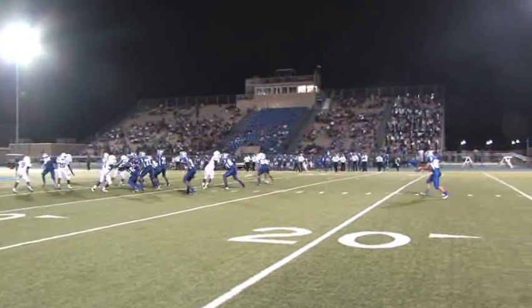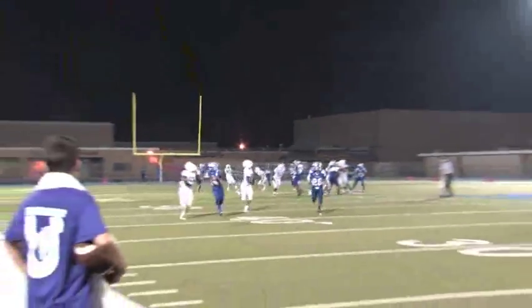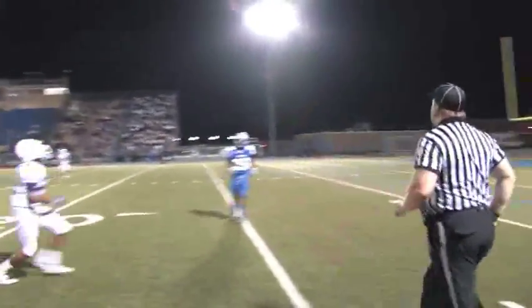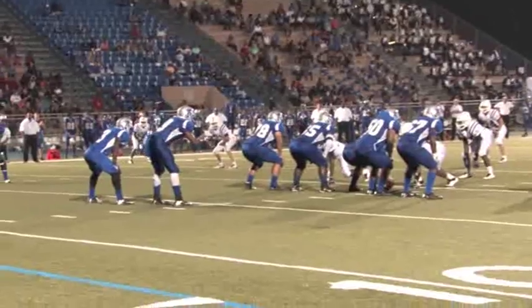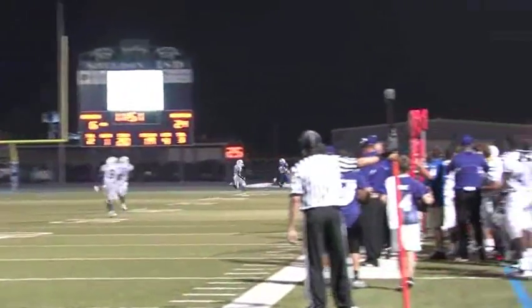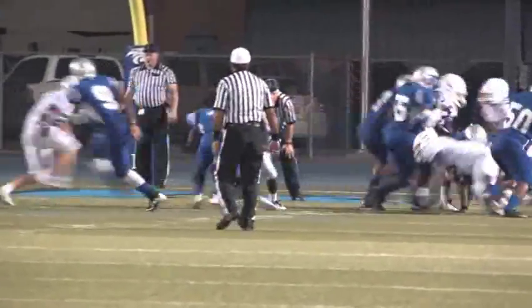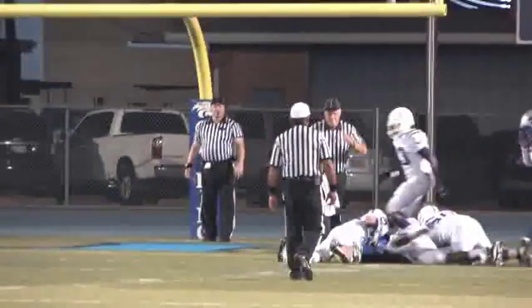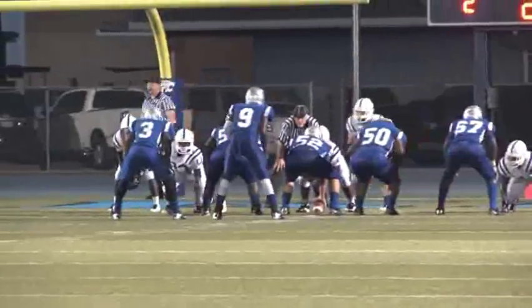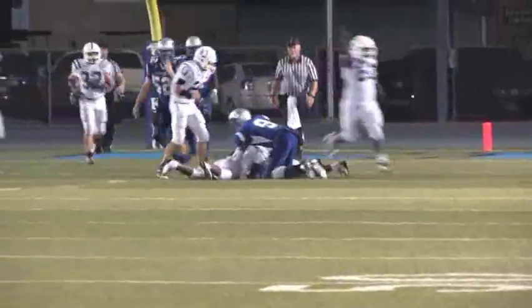After the field goal the Panthers get the ball and punt. The Broncos get the ball and they punt too. The fourth quarter starts with the Panthers near the 20-yard line. The Panther quarterback heaves the ball down the field for a catch, but the receiver is forced out at the 2-yard line. After a 1-yard loss on a run by number three Jeffries, the quarterback fumbles the snap on second down and the Broncos recover.